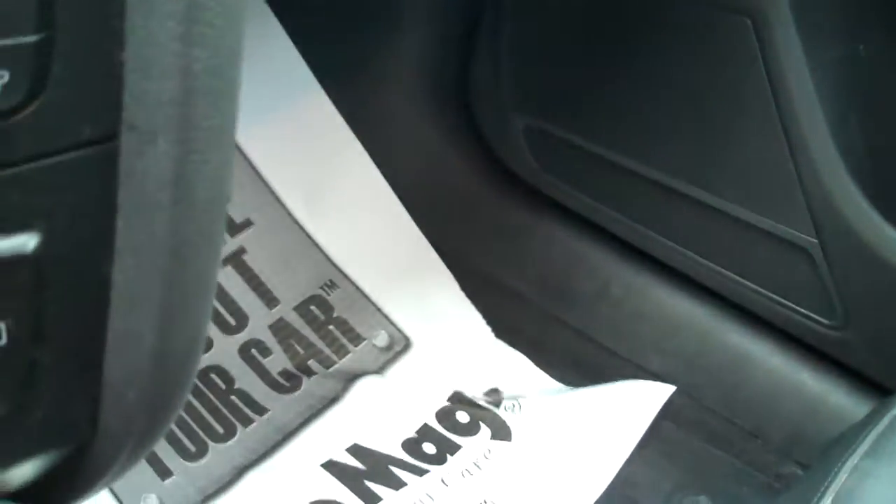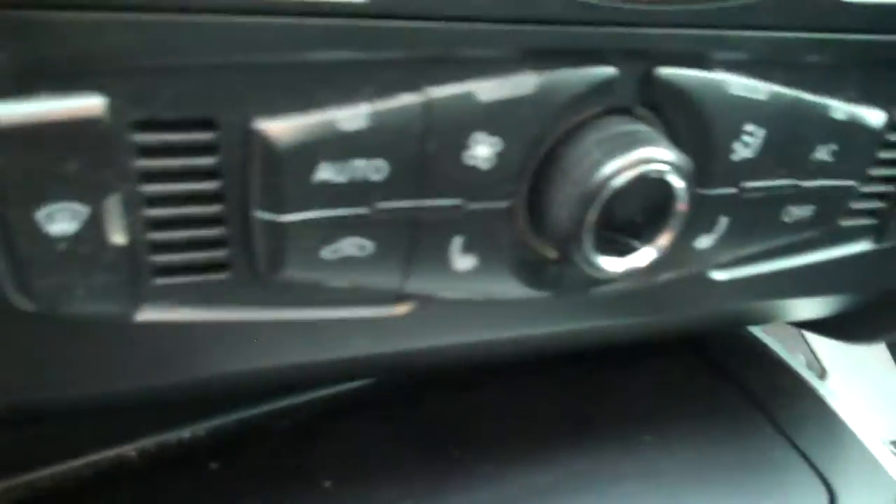Traction control comes right through, and you can control your audio and heated seats right from the wheel. Auxiliary media input and so much more. All kinds of headroom and legroom inside.